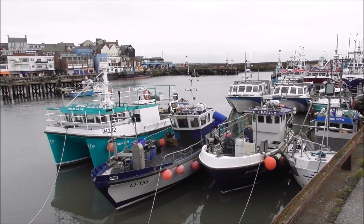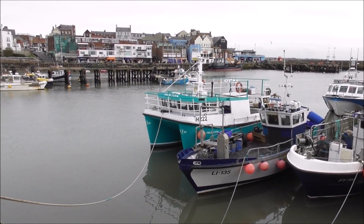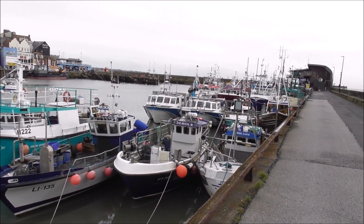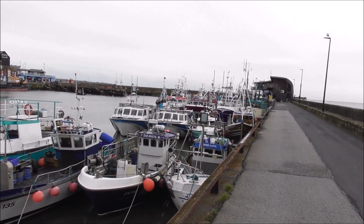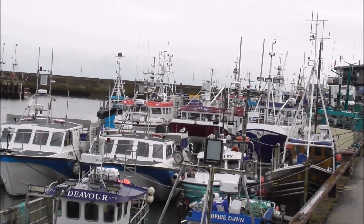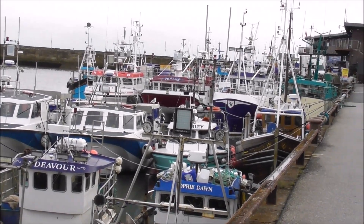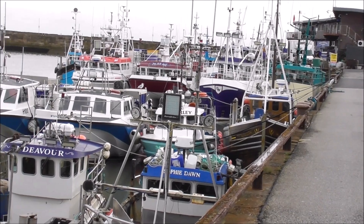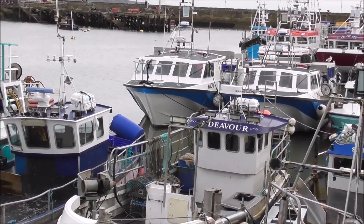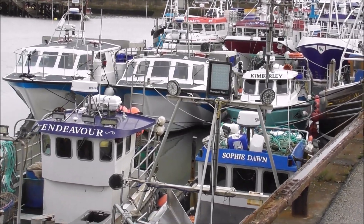I've come across a nice selection here Tom - another catamaran type called the 4Js over there, and Endeavour, Sophie Dawn, all moored up. Yeah, I'm quite surprised there's nobody doing a bit of Sunday work but anyway, probably all gone to the pub.